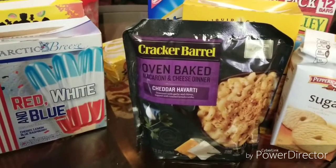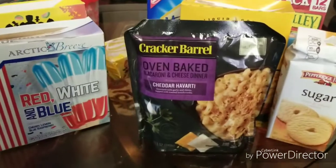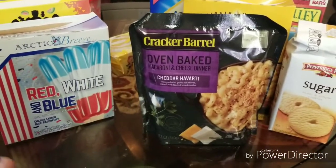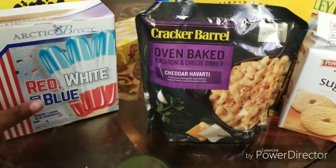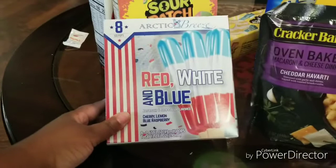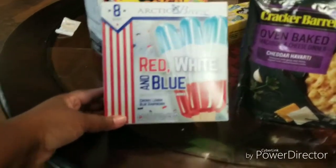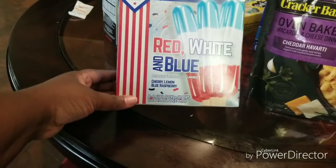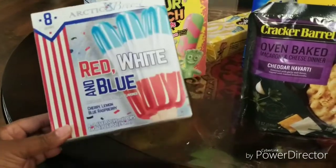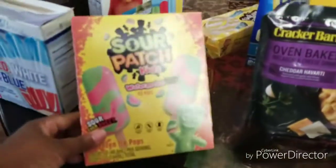Hi guys, coming to you with a little small food haul from Dollar Tree and 99 Cent Only. These are some little popsicles I picked up from Dollar Tree that I thought were good for the summer — red, white and blue, like bum pops. I thought that was cute; I hadn't seen those there before.